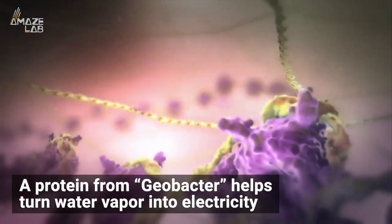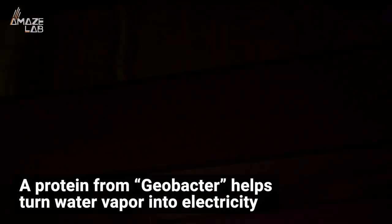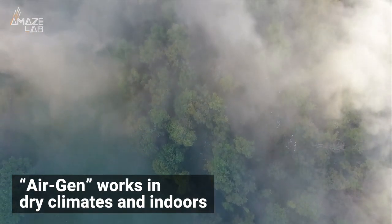has a protein that researchers use to build protein nanowires. When exposed to normal humidity in the air, these nanowires produce an electrical current. The team from the University of Massachusetts Amherst named this device AirGen.